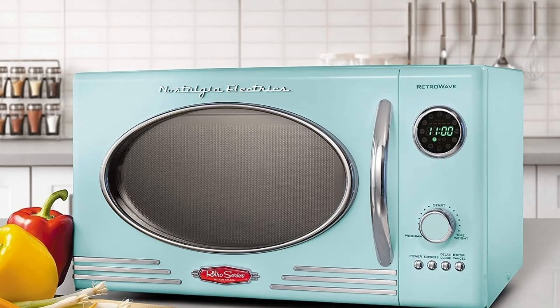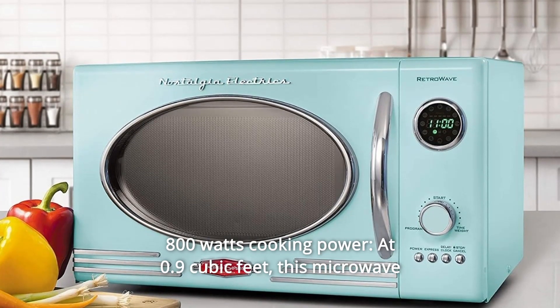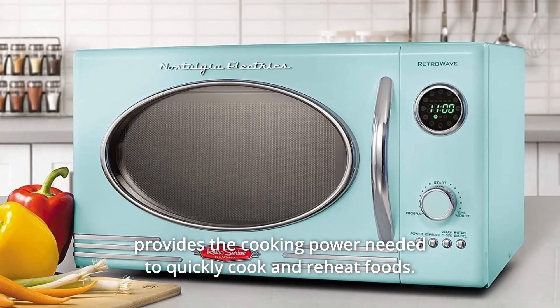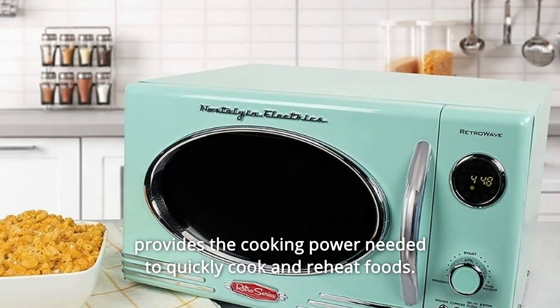What makes this product a smarter choice? Number 1: 800 watts cooking power. At 0.9 cubic feet, this microwave provides the cooking power needed to quickly cook and reheat foods.